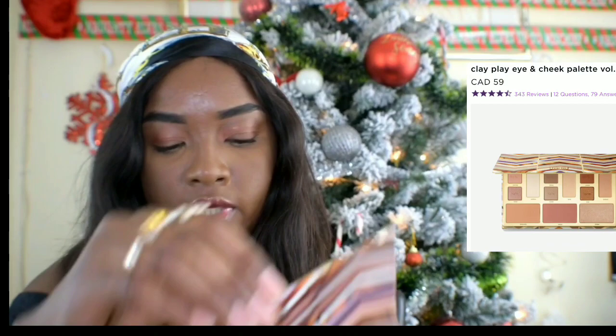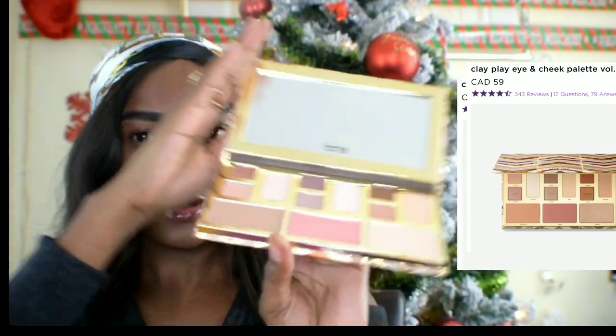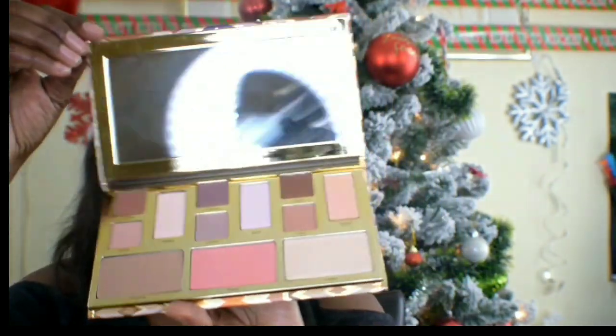I'm going to go in and see if I got the palette. The plastic fell off — I've never had that happen — but it smells pretty good, it smells yummy, guys. That's the first thing I got.